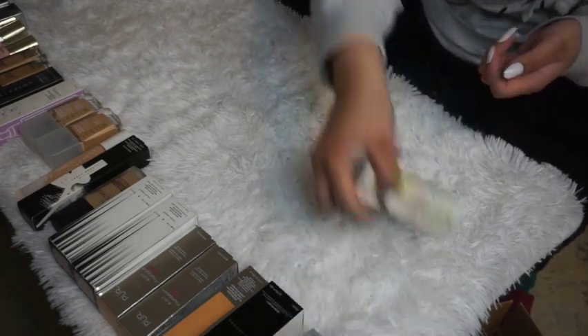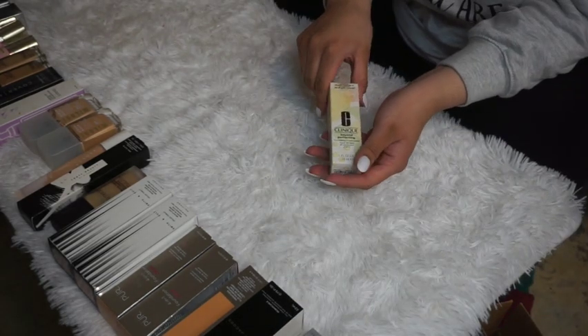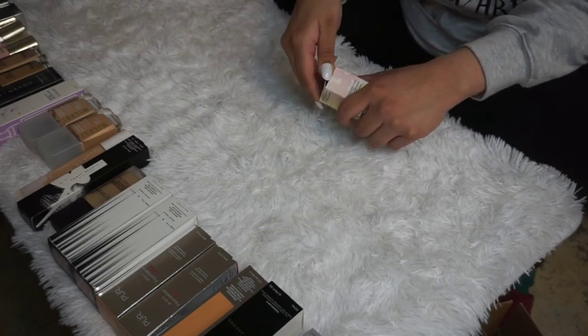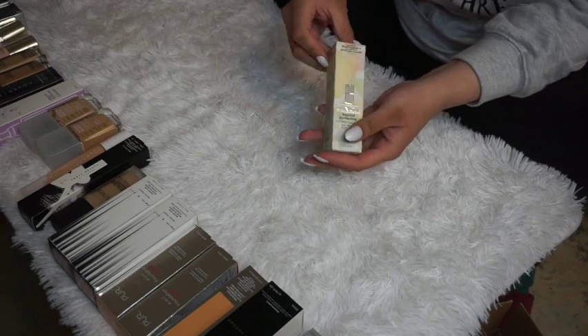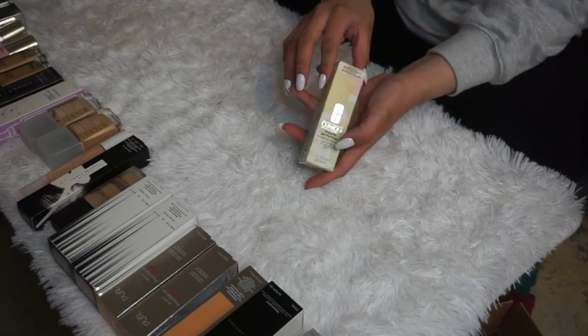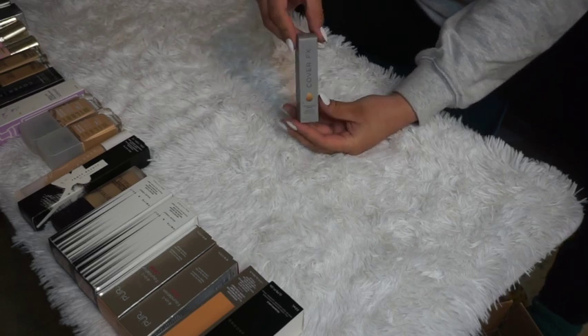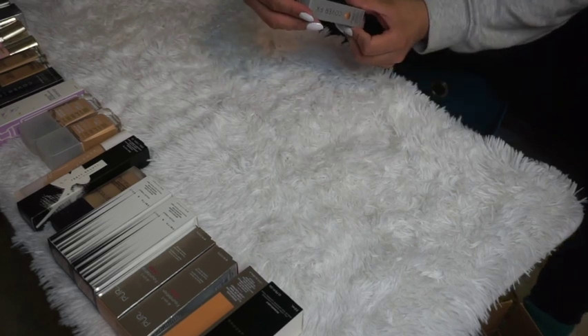The Clinique Beyond Perfecting Foundation in Golden Neutral is just too dark for me right now, so I'll keep it and test it more in the summer. The Cover FX Custom Drops — I'm honestly not sure if it's a foundation or a mixing product. It's really tiny, and it's in Medium One. I'll keep it to figure out how to use it.